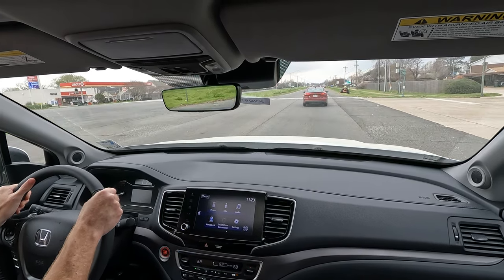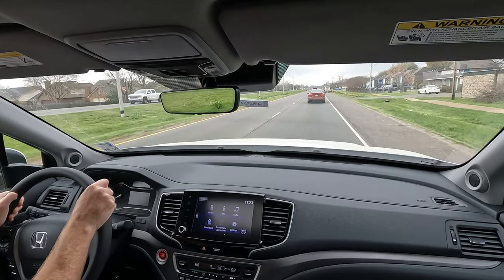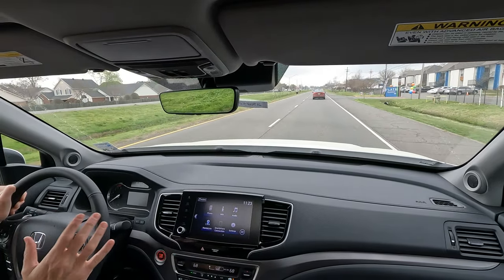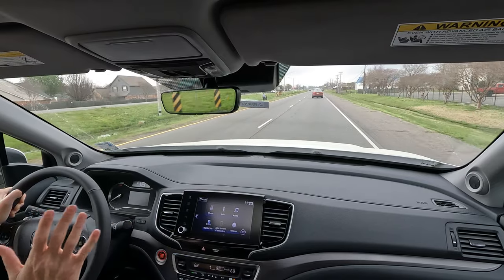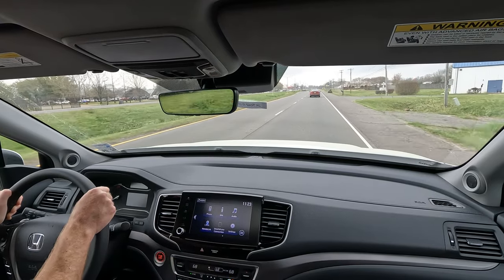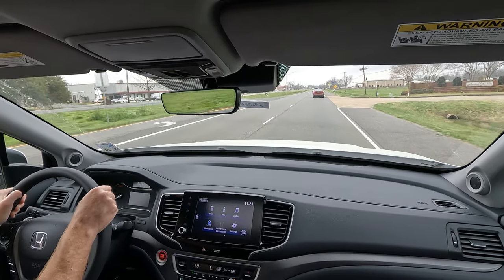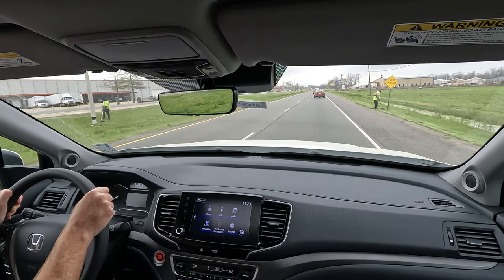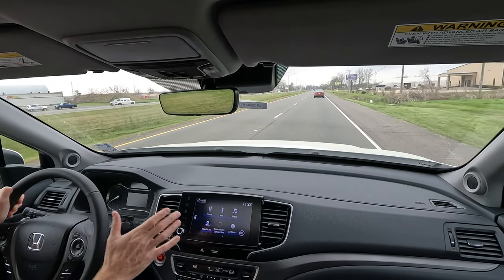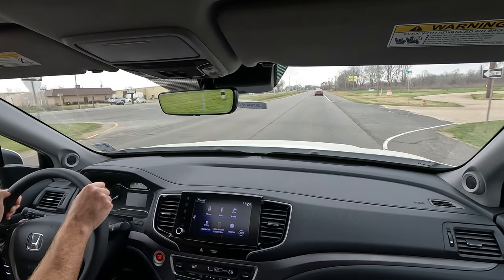This truck definitely gets the job done in a lot of different ways. The technology here isn't the latest and greatest from Honda, but it is easy to learn and easy to use. There's not an overload — some vehicles have so much going on that it's very challenging just to look at the screen with all the different icons and options. Here it's simple — pretty much just one screen worth of icons.